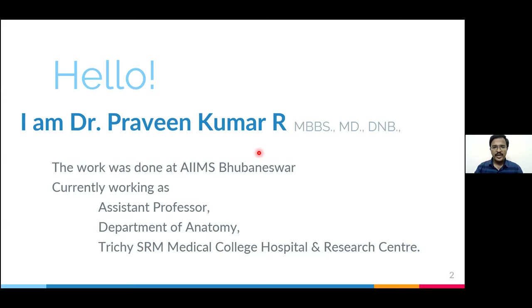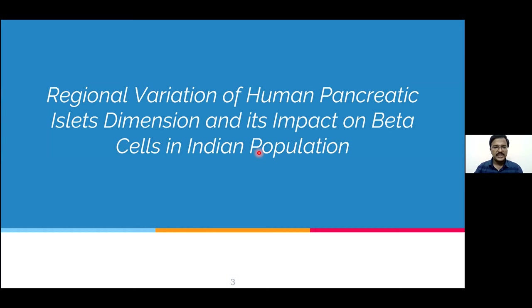Hello everyone, I am Dr. Praveen Kumar. I am here to present my thesis work on pancreatic islet. The topic for today's talk is regional variation of human pancreatic islet dimension and its impact on beta cell in Indian population.